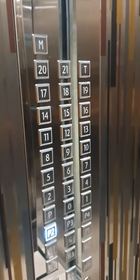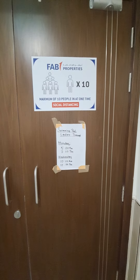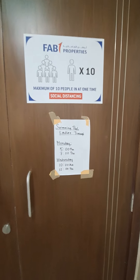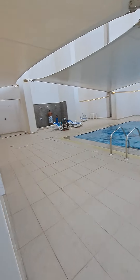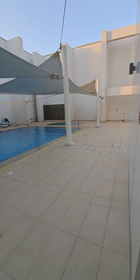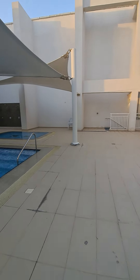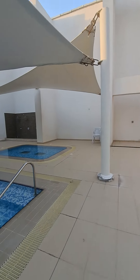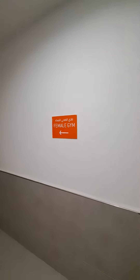This is the lift. On the amenity floor we have a swimming pool and a tea area. We have a gym — this is the entry. Here are the ladies' area. On the amenity level we have male gym and female gym, separate.